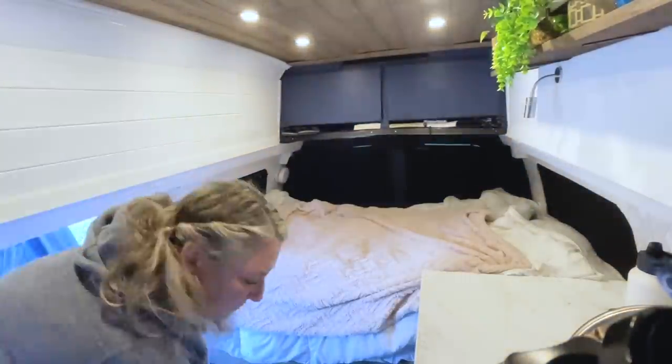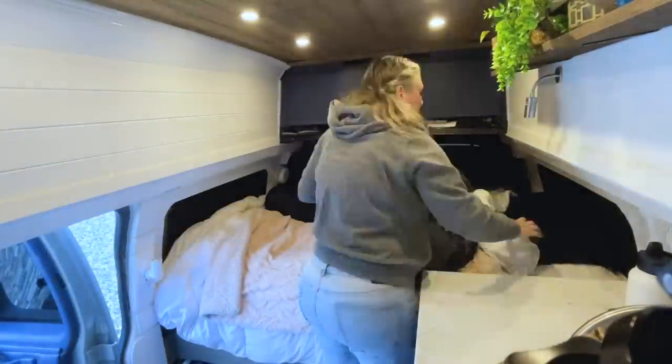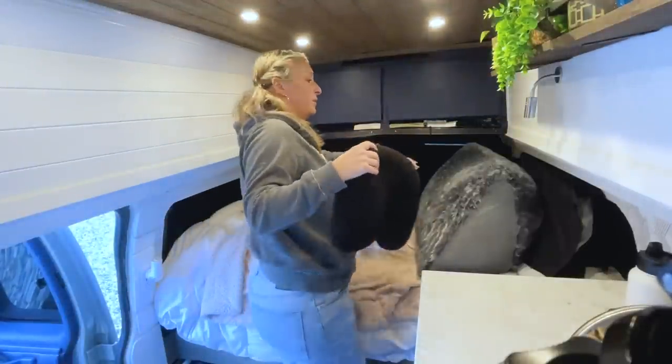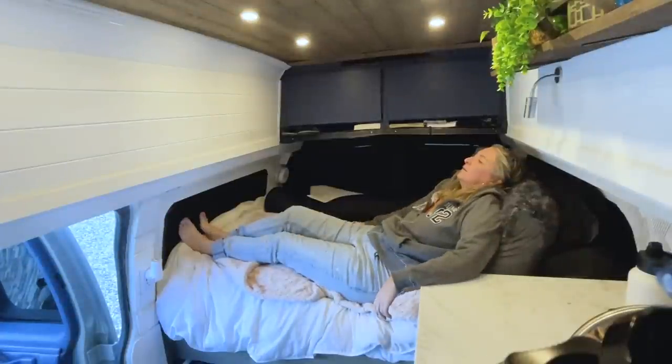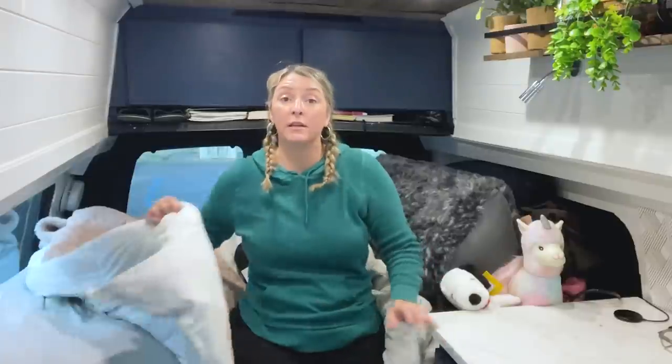I'll put my 15 pillows back. You probably wonder why I have so many pillows, but actually having a lot of pillows keeps it warm in here too. Ever since I added that covering for those little windows, it's really made a difference in keeping this living space warmer.